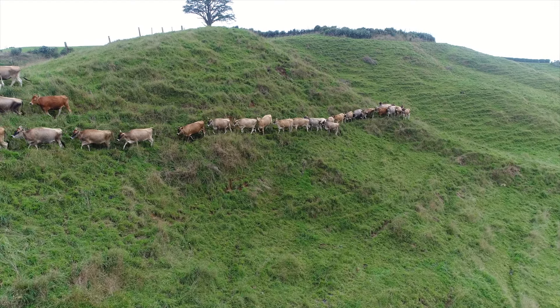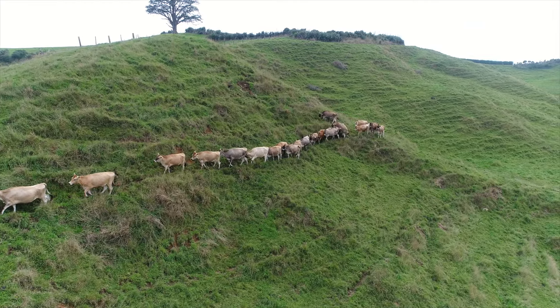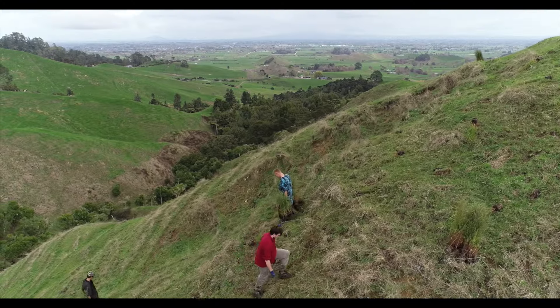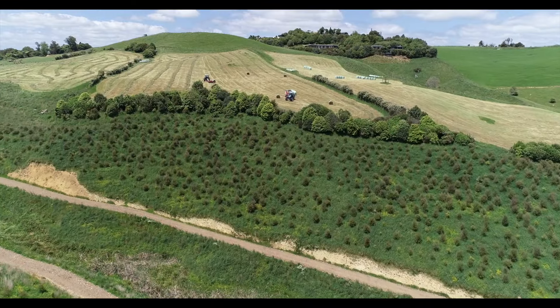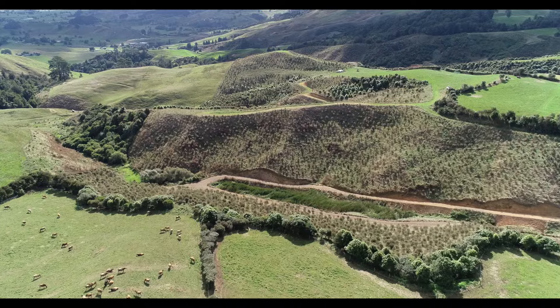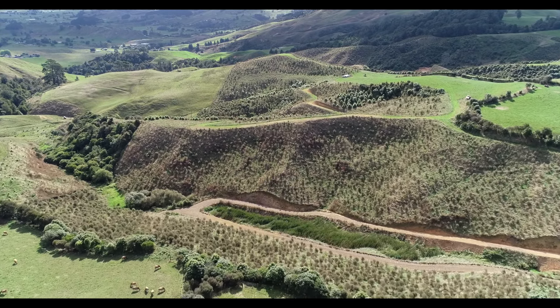When we bought this farm, some gullies were obvious candidates for land use change. No amount of mitigation was going to turn this into good grazing land. So we have kept all the easy land for farming, and committed the rest of our farm to an experiment in native continuous cover forestry.